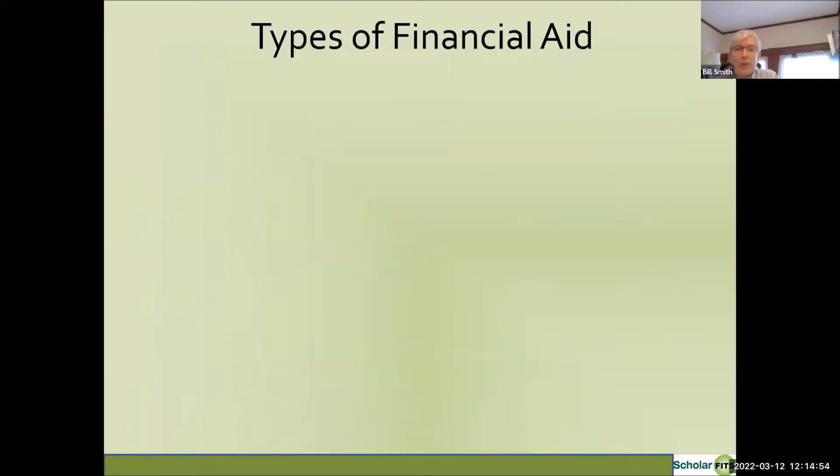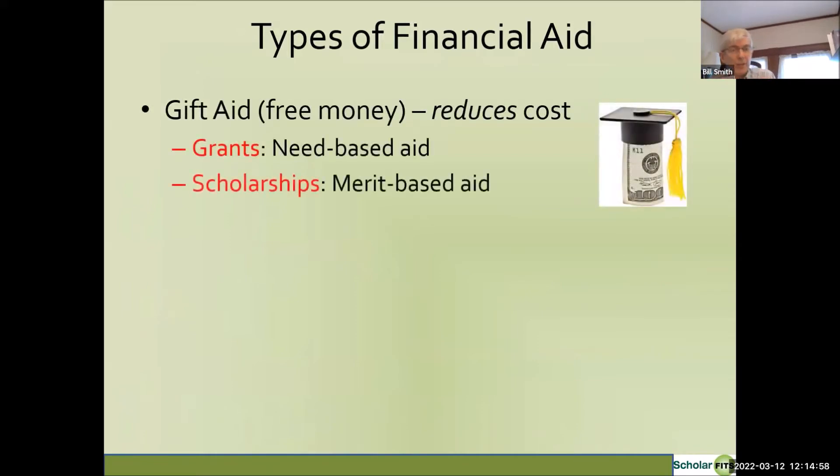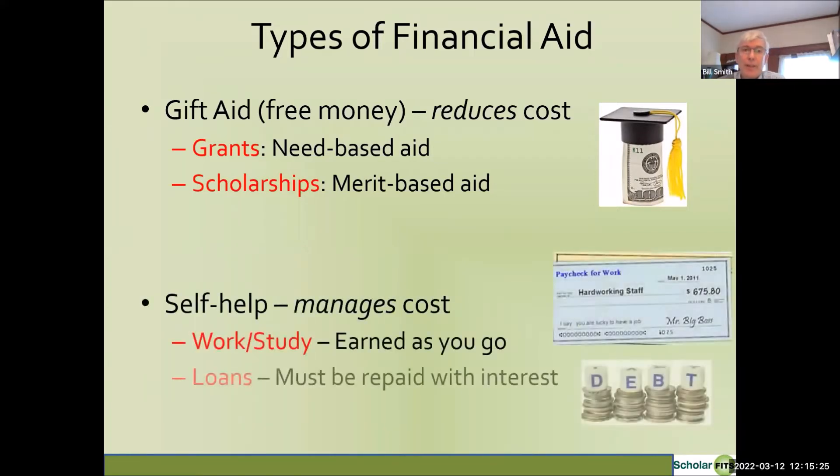There are two main categories of financial aid. Gift aid is free money that reduces the cost of college — if it's based on financial need it's called grants, and if based on academic factors it's called merit aid or scholarships. The other category is self-help, which does not reduce the cost of college but helps you manage it. Self-help includes work-study, a campus job the student gets during college, and loans — money borrowed to pay college costs that must be repaid with interest after graduation.